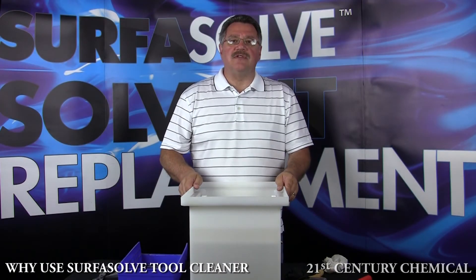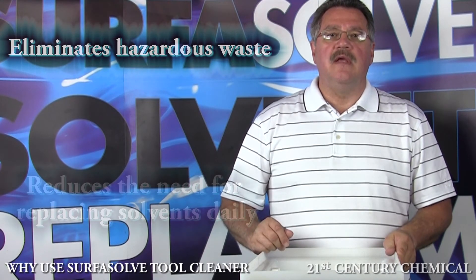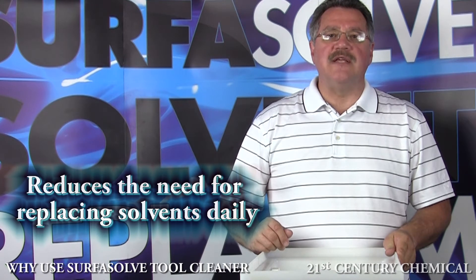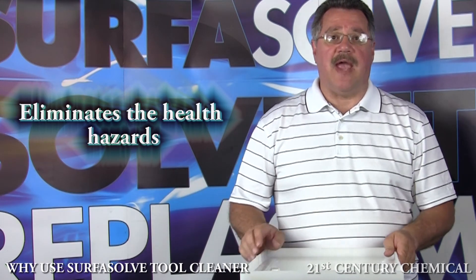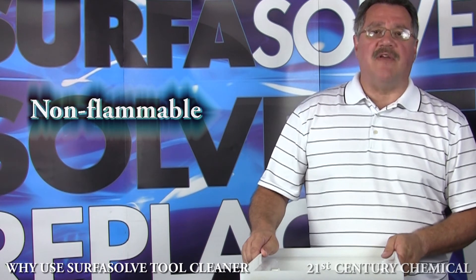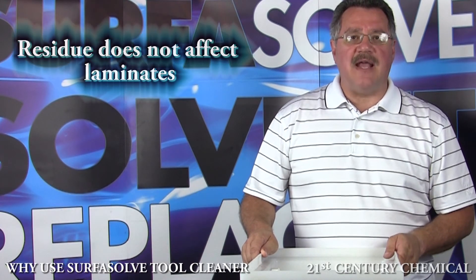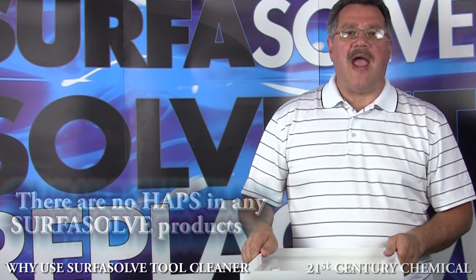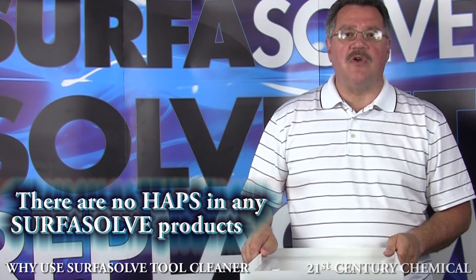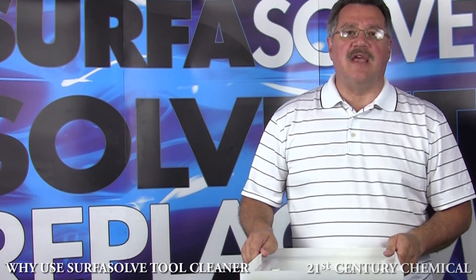Some more of the many benefits are as follows: it eliminates hazardous waste, reduces the need for replacing solvents every day, eliminates the health hazards, it's non-flammable, non-toxic, the residue does not affect laminates, it's easy to use, there are no HAPs in any Surface Solve products, and there is a 70% cost-in-use savings.